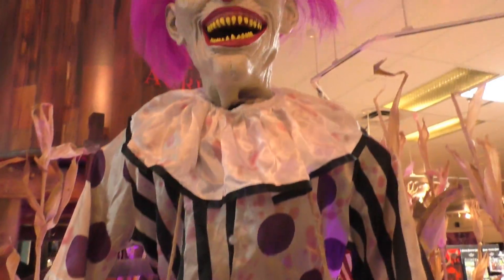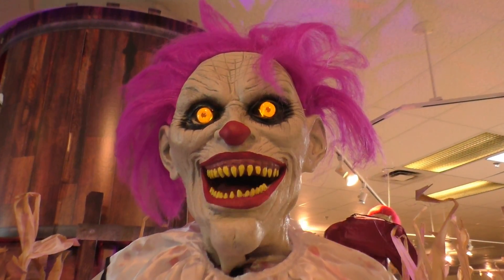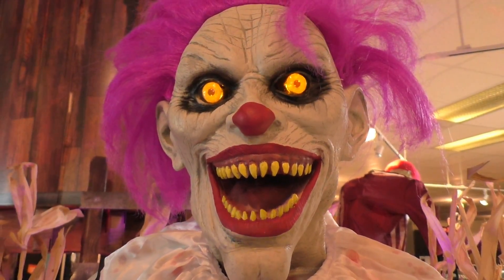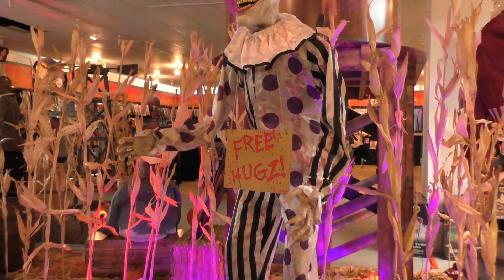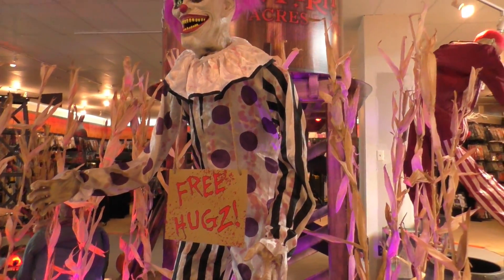Hey there friends, welcome to the fun house. Come a little closer. We've got fun and games. He's actually supposed to lunge out at you like he's trying to grab you, but he's not working properly.